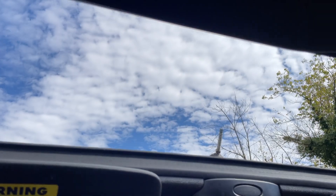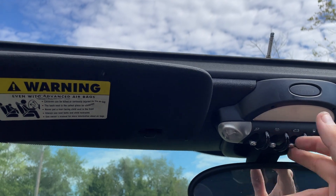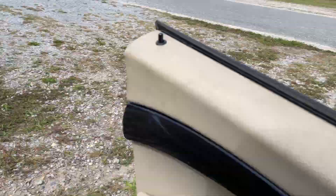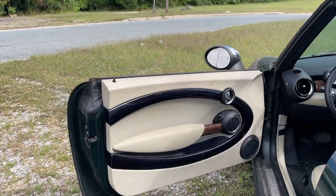Roll your windows up. Here we go with the top — push it back and the first part goes back fine. You're supposed to pause and then hit it again. Oh hang on — I think I got the trunk down. Yeah, I didn't latch the trunk; I just put it up. Trunk's nice and latched now — let's try this again.